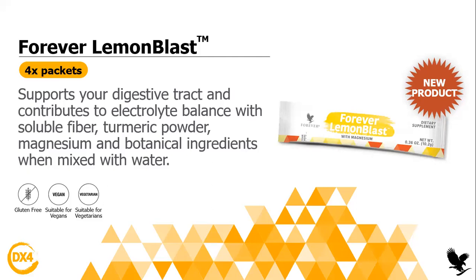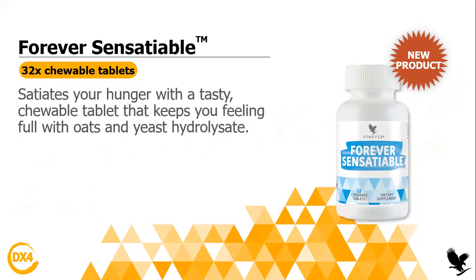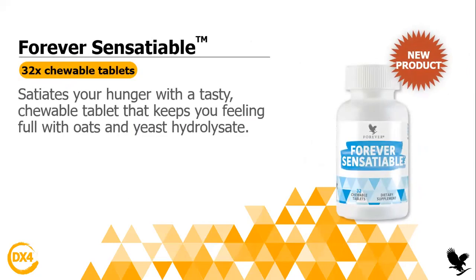Now let's move to the Forever Sensatiable. You will get the whole product — the Forever Sensatiable — and you will get 32 tablets inside. It will help reduce your hunger and it will keep you feeling full with oats and yeast hydrolysate. Basically it will reduce your hunger. You will not feel hungry — you will just take it and feel satisfied, not craving or eating a lot.